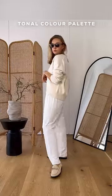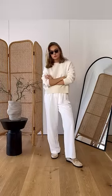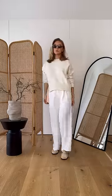A tonal colour palette never fails to give a more expensive feel. You don't need to match the colours exactly. For example, creams and whites look great and you can add a pop of beige or tan with this.